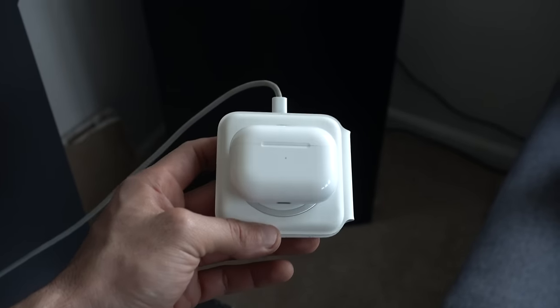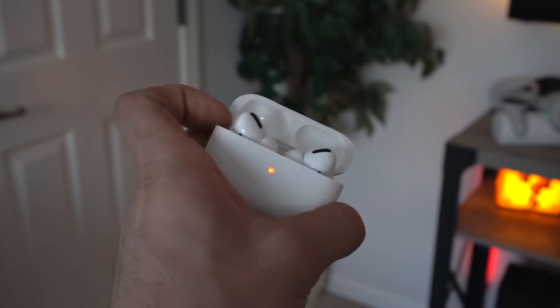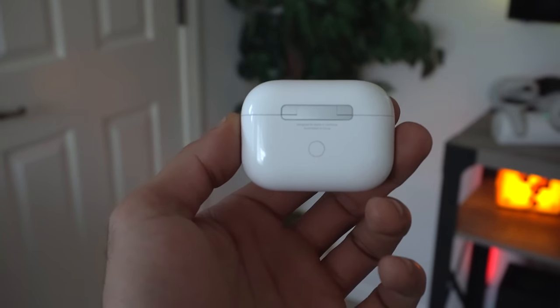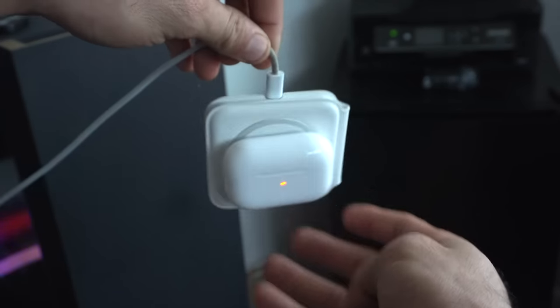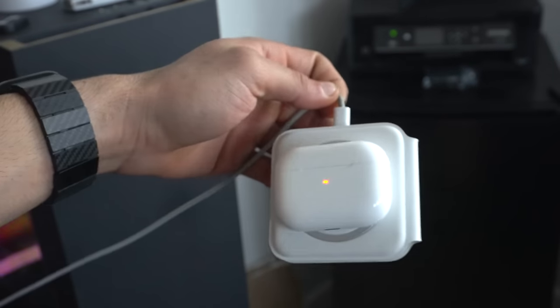If you recently picked up your AirPods Pro within the fall of 2021, around October time, your AirPods may actually have MagSafe support. You can actually dock them like so, because these have the built-in MagSafe. And in addition to that, they also have AirTag functionalities.